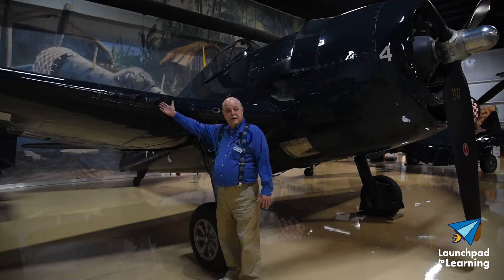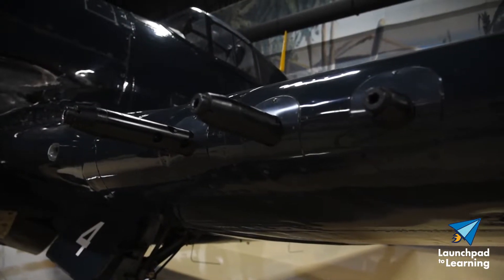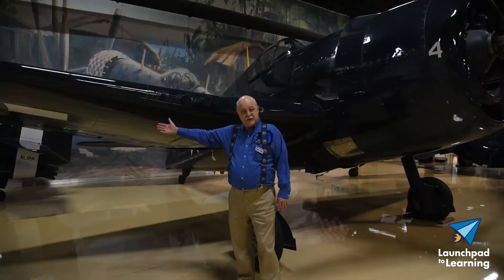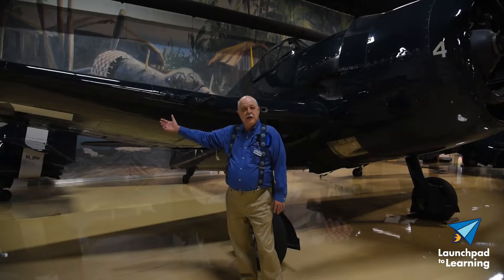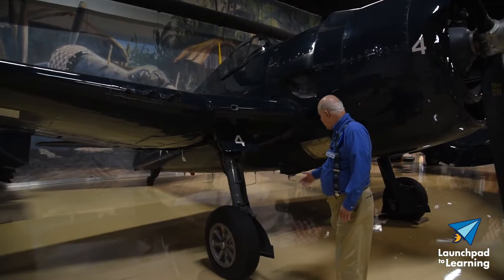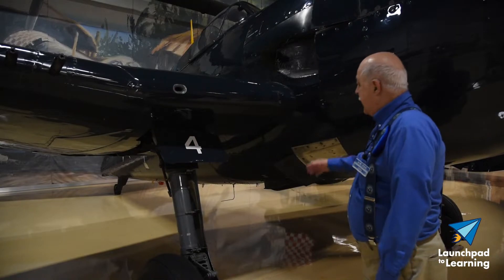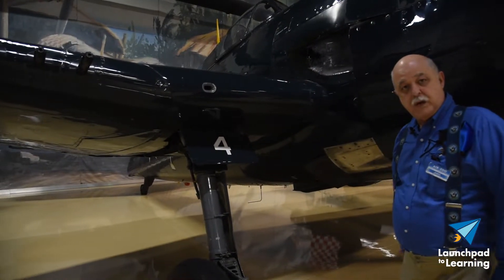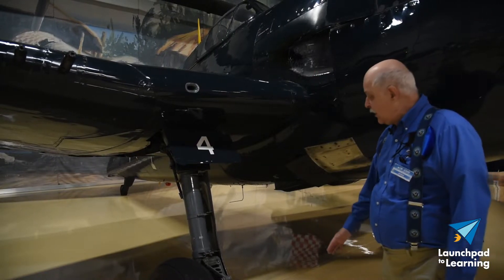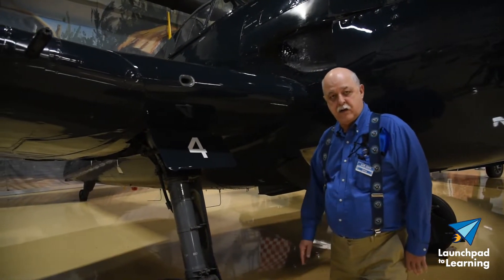It has three Browning 50-caliber machine guns on each wing. They fire 400 rounds a minute and later versions could have racks under wing for firing air-to-surface rockets. A 500 or 1,000 pound bomb could be carried on the centerline underneath the fuselage, and there's a 250 gallon self-sealing fuel tank in the fuselage. A 150 gallon drop tank could also be fitted on a rack underneath the aircraft.